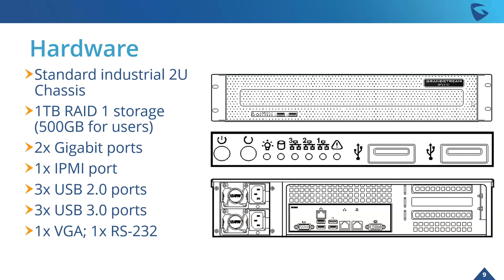Taking a quick look at the hardware: it's a standard industrial 2U chassis. One terabyte of RAID 1 storage, but 500 gigabytes of that are reserved for users — primarily recordings, contacts, and other memory usage. Two gigabit ports, one IPMI port, three USB 2.0 and three USB 3.0 ports, which are primarily used as additional storage for recordings. One VGA port and one RS-232 port.